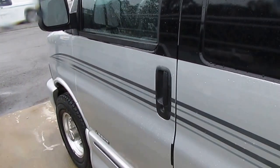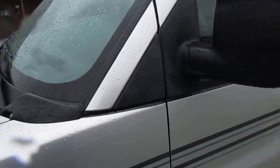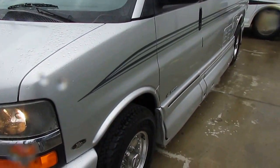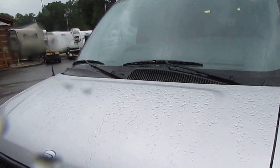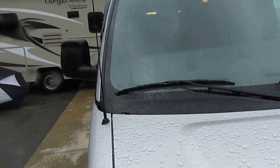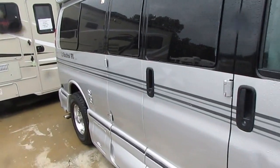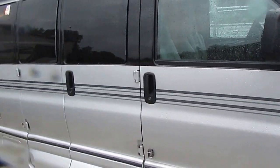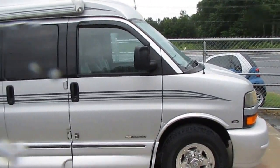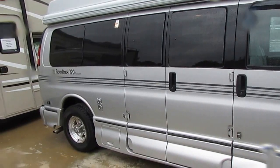Anyway, folks, this is a nice van. The dash air is ice cold. Paint and body looks good — it's got a few little scratches, a couple of dings and dents, but that's normal for a 13-year-old van. Glass looks good, runs and drives great. These vans are only 20 feet long — the Class B camper vans are of course the smallest motorhome you can buy. This is actually smaller in length than a half-ton four-door pickup truck — about a foot, foot and a half shorter — so you can park in a regular parking spot.